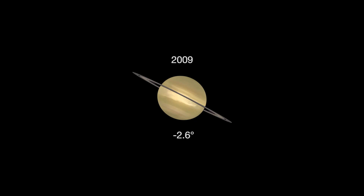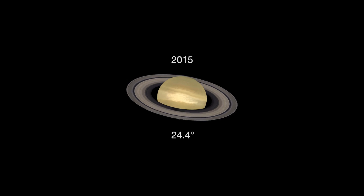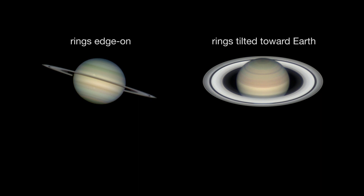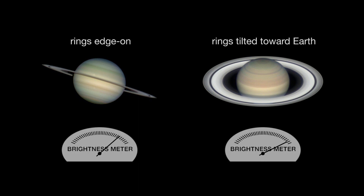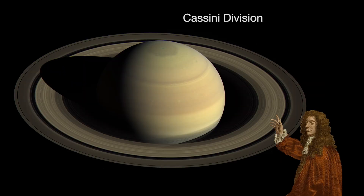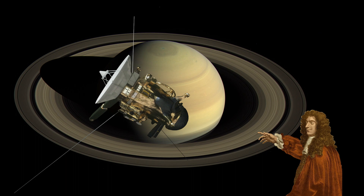A telescope will also show Saturn's rings tilted toward Earth about as wide as they get — 26.6 degrees. The sunlight reflecting off the ring particles makes the rings look even brighter. You'll also have a ringside view of the Cassini division, discovered in 1675 by Giovanni Domenico Cassini.